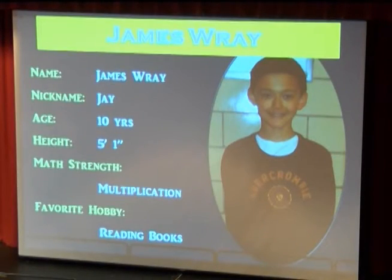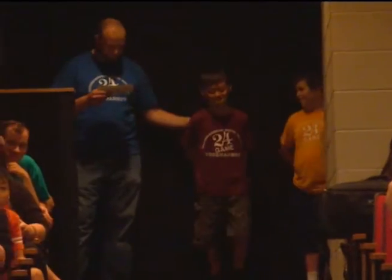And next, from Crooked Billet Elementary School. This 10-year-old is also known as Jay. He enjoys reading books and his favorite teacher was Mrs. Williams. Let's hear it for James Ray.